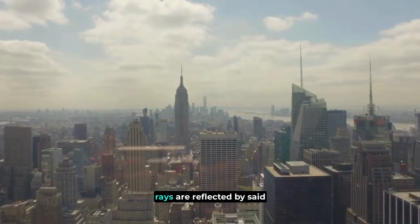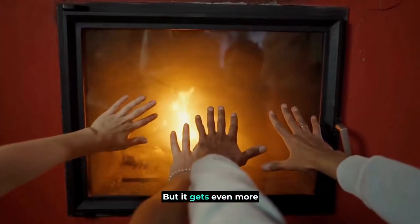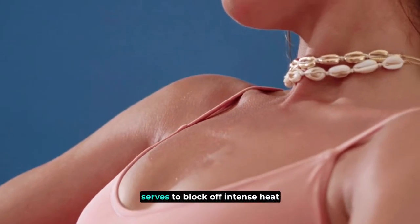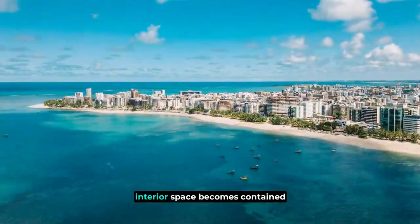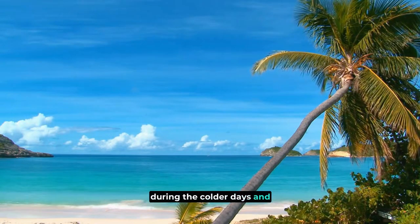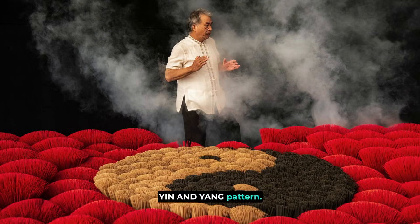This is because strong solar rays are reflected by said microscopic metals at almost 80% — now, who wouldn't appreciate that? While the aluminum backing seal serves to block off intense heat during the scorching seasons, whatever sensible heat does manage to enter through the interior space becomes contained during the colder days and seasons of winter. Therefore, we see this dual technology hard at work in an almost yin and yang pattern — it's all about balance.